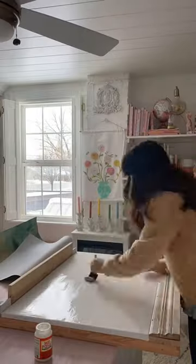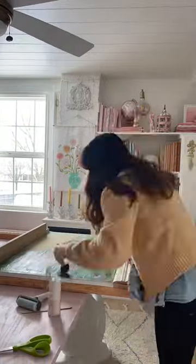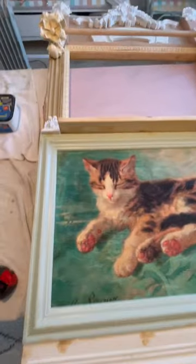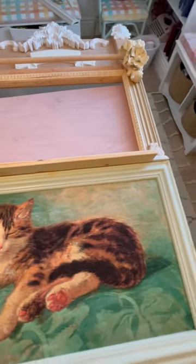Then I got this cute cat art and I put it on the canvas and it kind of looked terrible at first. Then I painted the trim, sewed the curtains, and here's how far we got day two of the Puppet Theater.